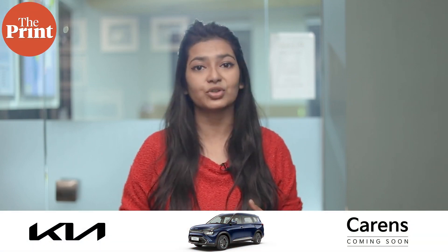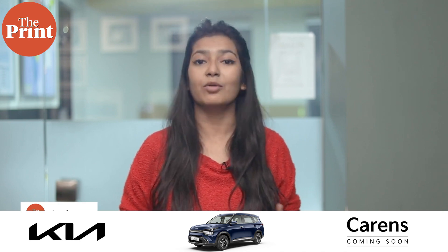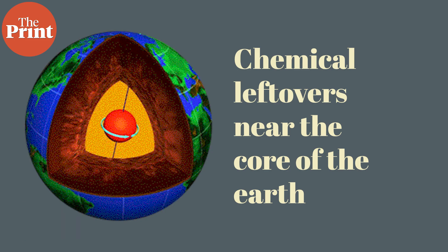Studying the Earth itself has revealed a lot about the processes that shaped the universe and other rocky planets. But we are still learning about our home planet. A new study this week reveals that near the core of the planet, there are chemical leftovers from the processes that shaped the early Earth.